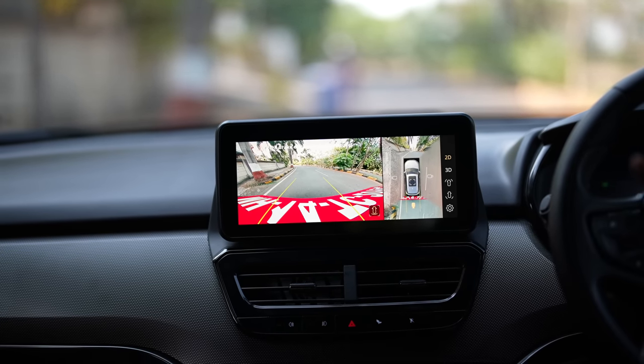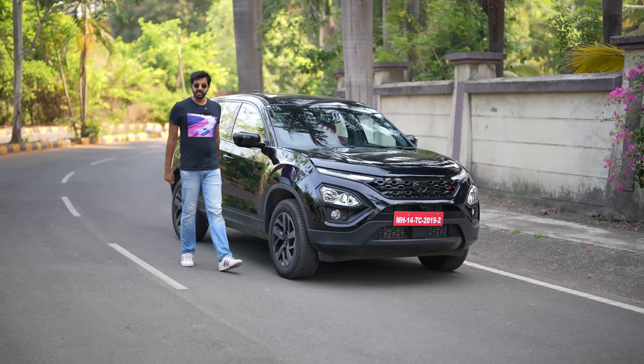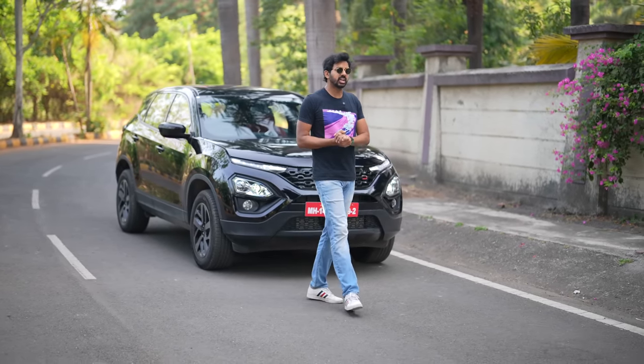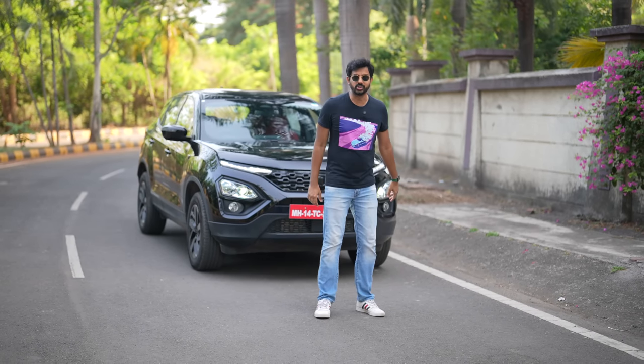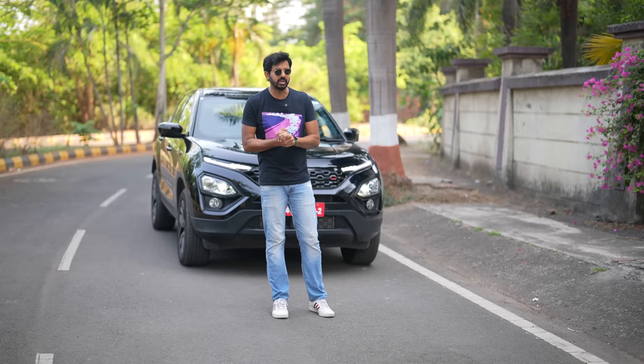You do end up paying Rs. 30,000 more for the Red Dark Edition. But considering Indians love white colour on their cars — which also helps keep the car cooler — I don't know what is Tata Motors' obsession with painting all their cars black. It is just so difficult to maintain.